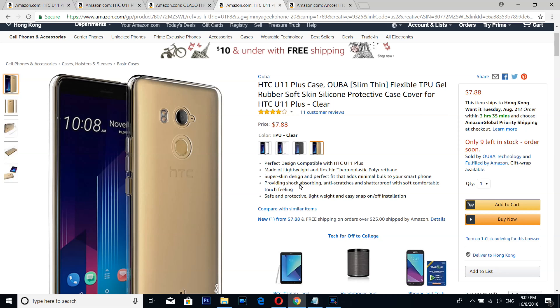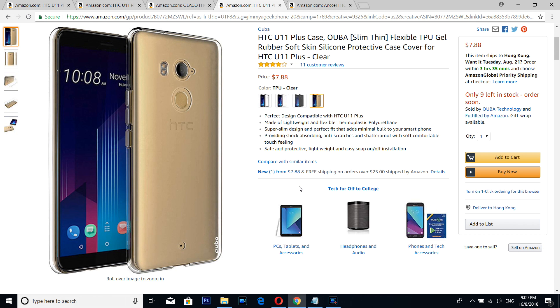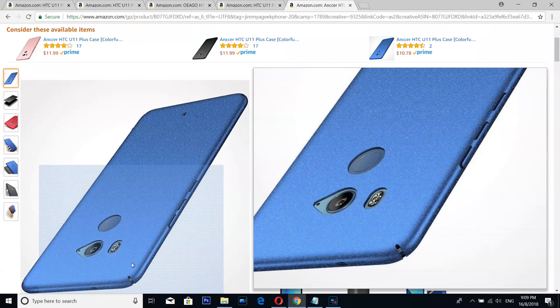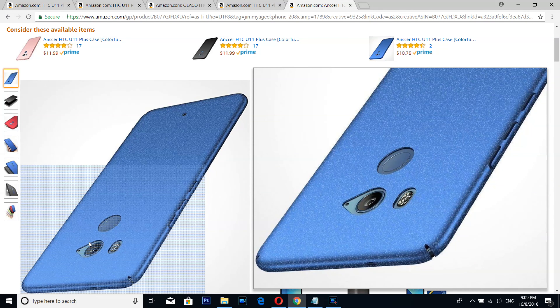Number two is from Ouba — this is a very thin, extremely thin case which you will not even notice is on your HTC U11+. And number one is from Anccer, my favorite. It's a matte scrub finish, most grippy case — if you vlog a lot with the rear camera, just put on this case.